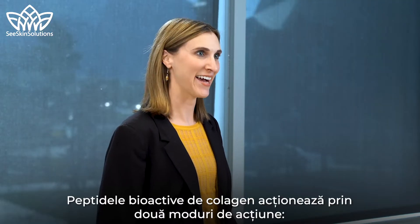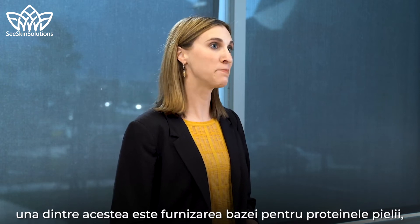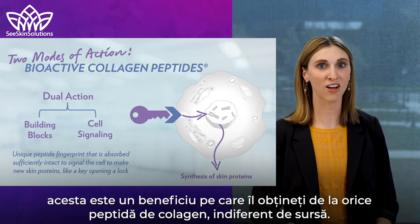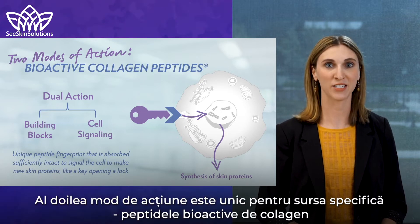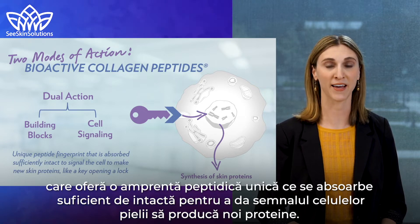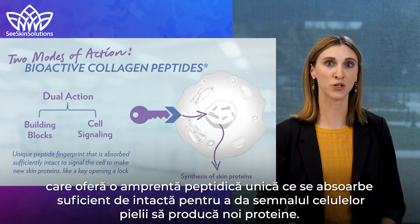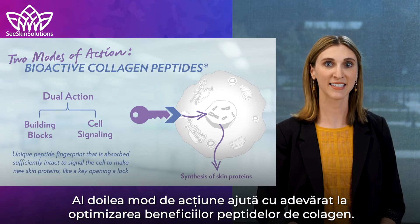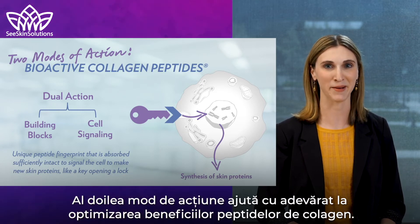Bioactive collagen peptides act through two modes of action. The first is by providing the building blocks for skin proteins, which is a benefit you get from any collagen peptide regardless of the source. The second mode of action is unique to this specific source: bioactive collagen peptides deliver a unique peptide fingerprint that is absorbed sufficiently intact to signal the skin cells to make new skin proteins.